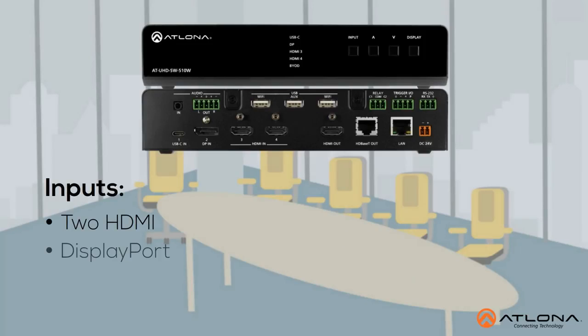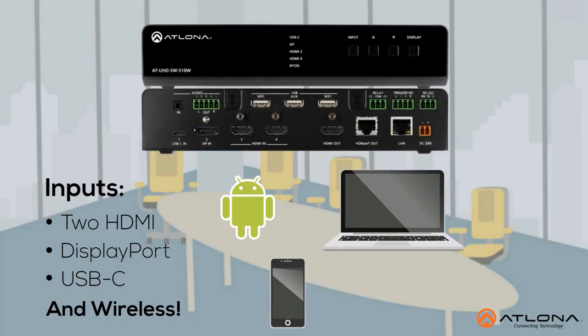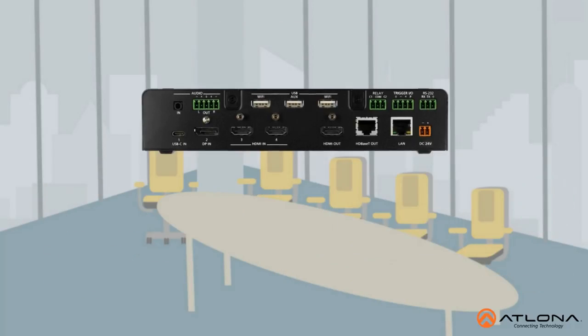Inputs include HDMI, DisplayPort, USB-C for power and connectivity, and the ability to interface a presenter's iOS, Android, Mac, Chromebook, or Windows-based device over Wi-Fi and Miracast.